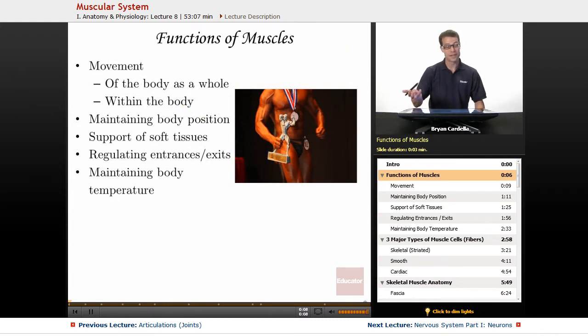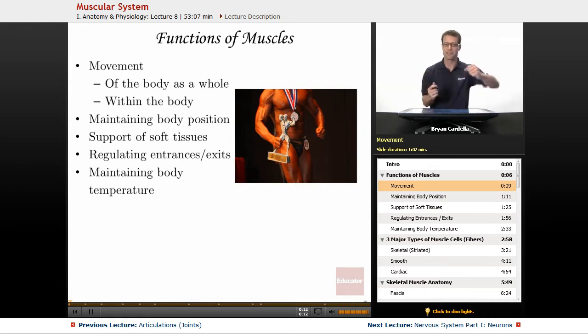There are many functions of muscles. The most obvious one is movement — not just movement of the body as a whole. Obviously, doing this requires muscles, but all of the movement within the body is regulated by muscles. Something as simple as blood flow: within your arteries especially, there are very important muscles for regulating how thin or how thick those blood vessels are, and that helps distribute the right amount of blood to the particular places in the body that need it. So within the body, muscles are very important.